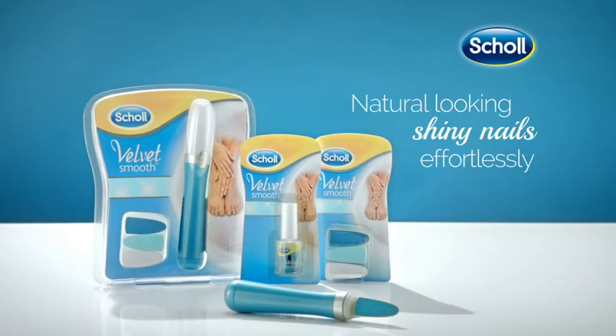And fingernails. It's the easy way to natural-looking, shiny wow nails. The Scholl Velvet Smooth Nail Care System.